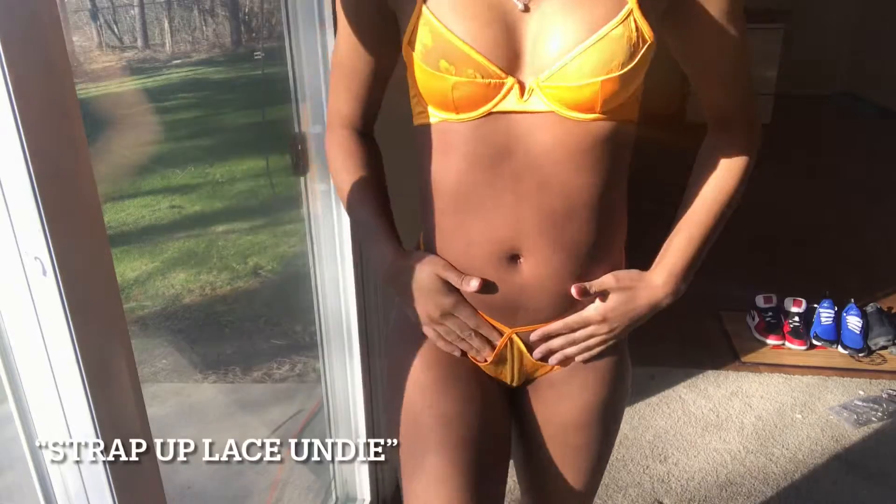One thing I noticed is that in certain bras and certain sets, I have to get a 34A instead of a 32A because this is really tight even on the first hooks on the bra in the back. The bottom is revealing — it has like an opening in the back — so I can't show y'all the whole thing. I love the color on me, I love bright stuff, so I give this set a 10.